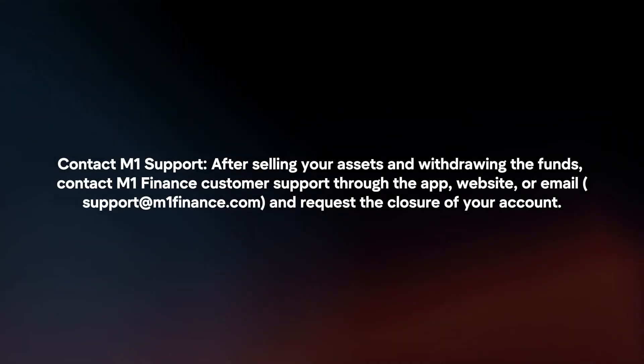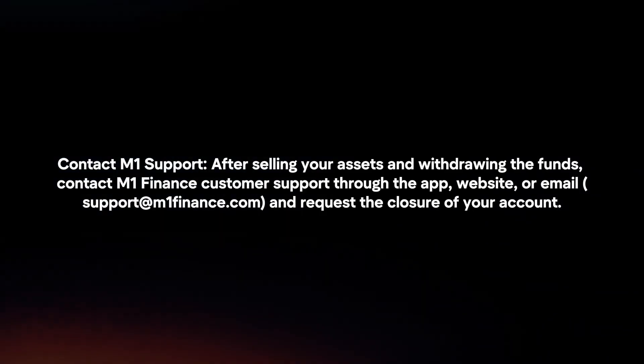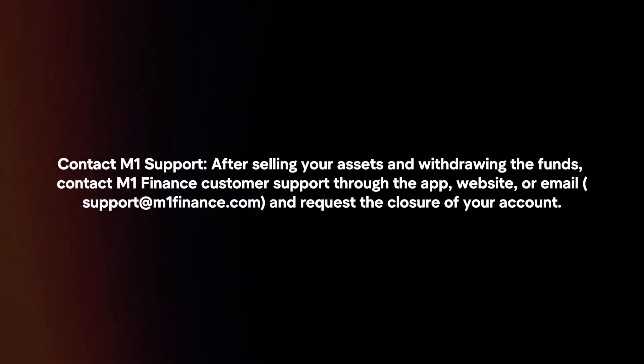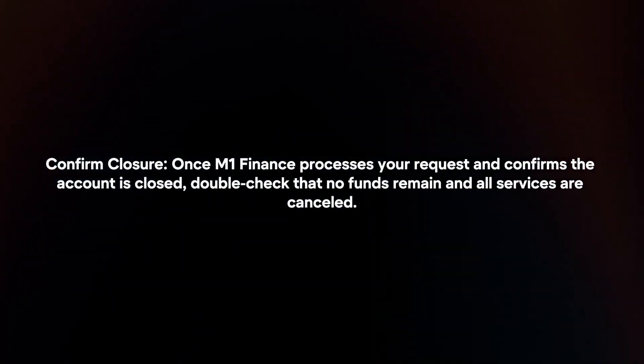Contact M1 support. After selling your assets and withdrawing the funds, contact M1 Finance customer support through the app, website, or email and request the closure of your account. Once M1 Finance processes your request and confirms the account is closed, double check that no funds remain and all services are cancelled.